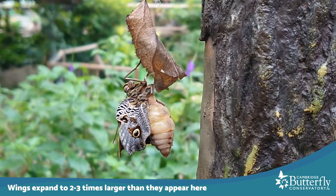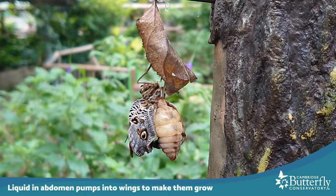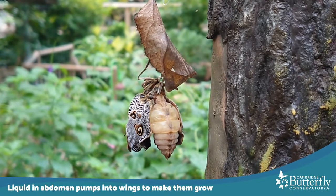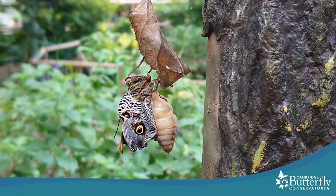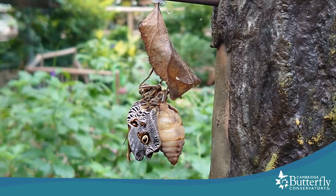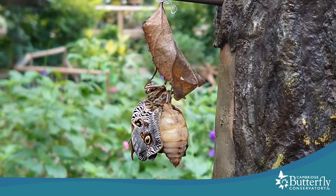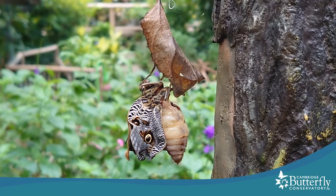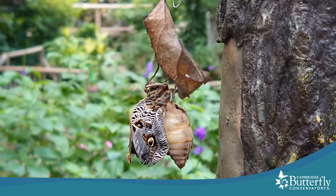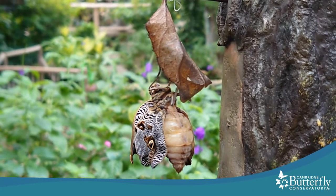If the abdomen looks really big and swollen to you, that's for good reason. It's because it's filled with liquid that this butterfly is going to pump into the wings to get them to expand. This liquid in the abdomen is a bunch of leftover metabolic fluids from being inside the chrysalis. While the butterfly is transforming inside the chrysalis, there is still metabolism going on, which means there are wastes and liquids being produced, and the butterfly stores them inside their abdomen. They're actually not wasting all that stuff — they're putting it to good use after they emerge by using them to pump open the wings.